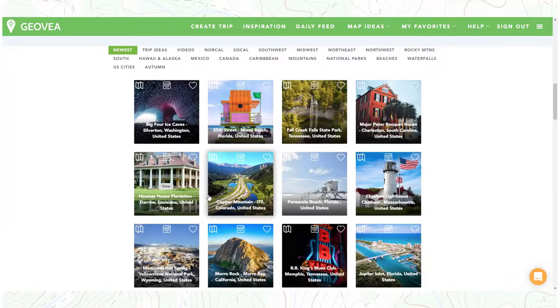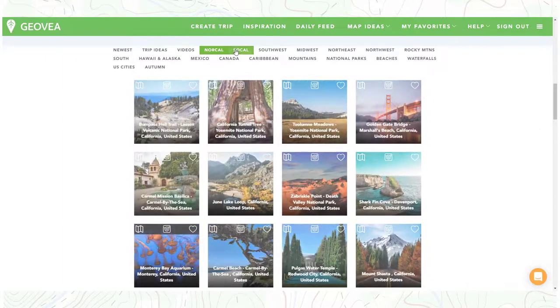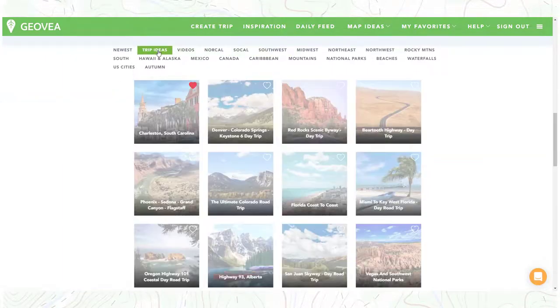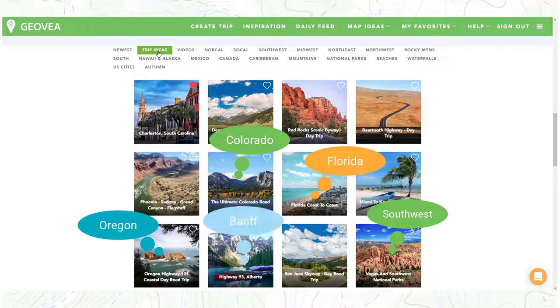All memorable trips start out with inspiration, and Geovia is a leader in providing proprietary content to help inspire travelers. If you are like me, you've probably run into situations where you were looking to plan a trip at the last minute, or you wanted to go somewhere absolutely new and had no idea where to go.